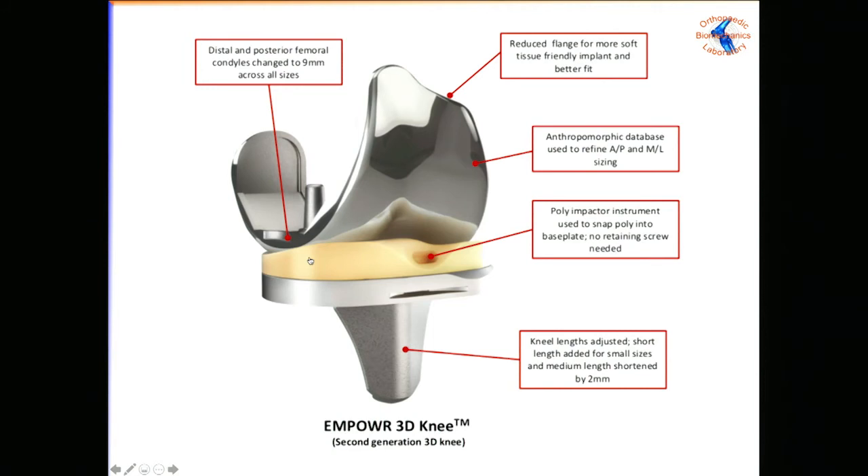We're on the second evolution of this design. The articular surfaces are the same as the implant we brought out in 2003, but about five years ago we leveraged anthropometric databases to give it more anatomic shapes, better locking mechanisms, more keel sizes — and that's what you see as the Empower 3D knee.